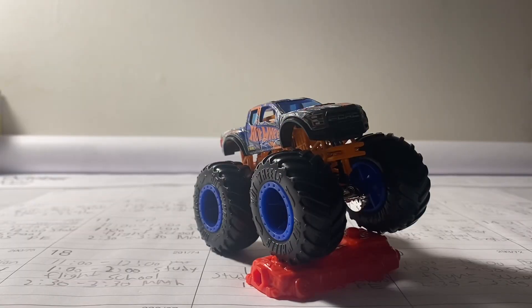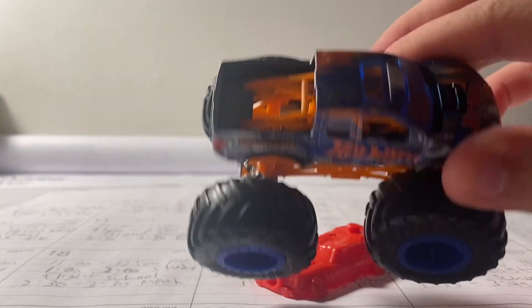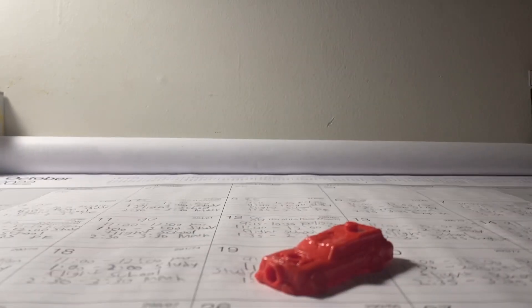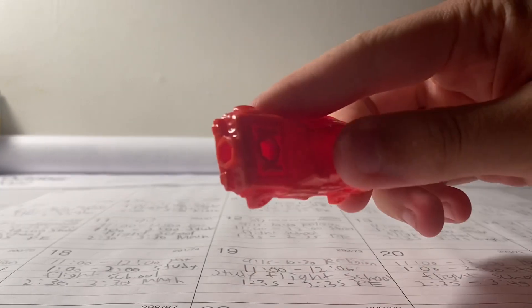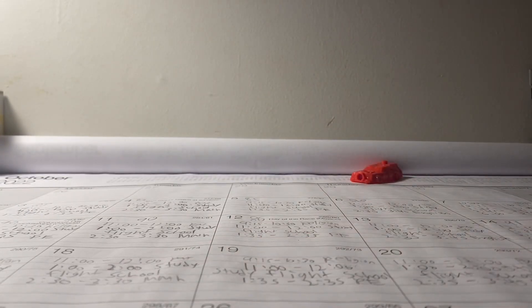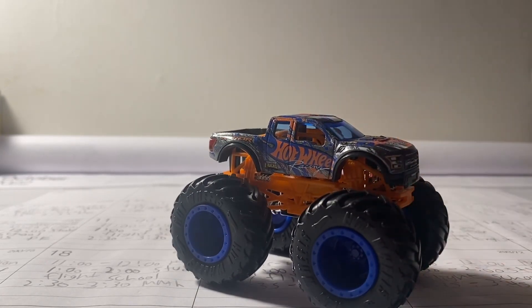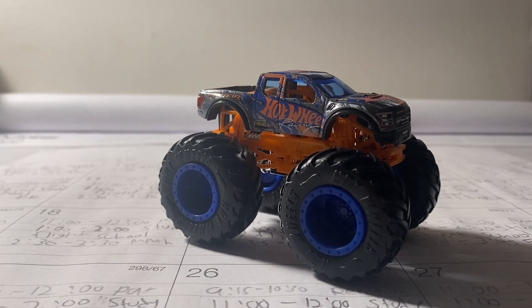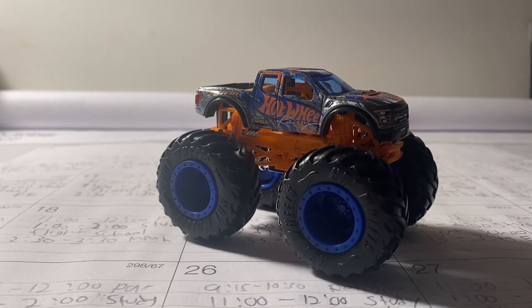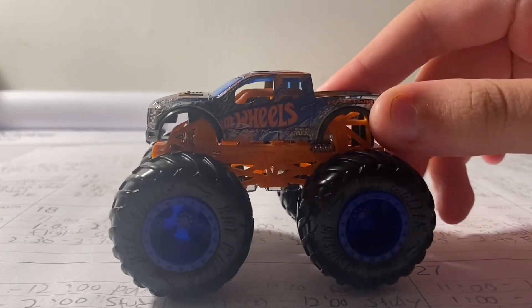Alright guys, here it is — the 2017 Ford F-150 Raptor. This truck looks sick, absolutely amazing. I cannot wait to review this truck. Here's the red crush car — nothing too special about it — so we'll put that off to the side. Here is the Ford F-150 Raptor.